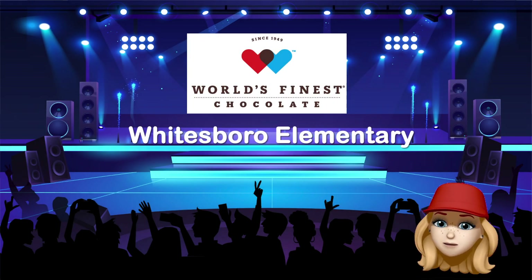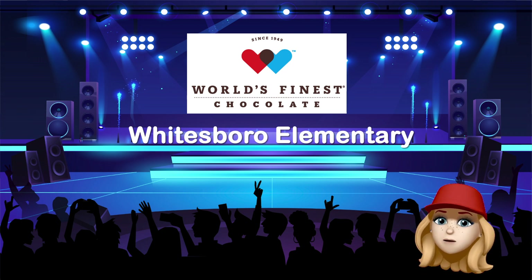Hey guys, it's Miss Julie from World's Finest Chocolate. I'm super excited to be here today to talk to you about our school fundraiser. We need everyone to get involved so that we can reach our goal.